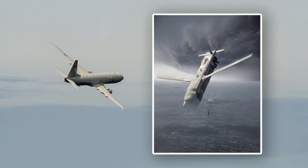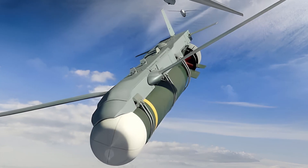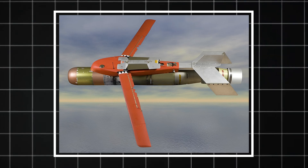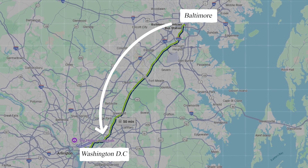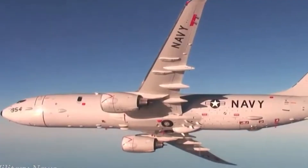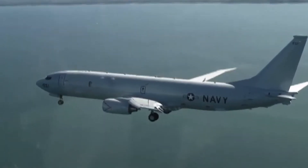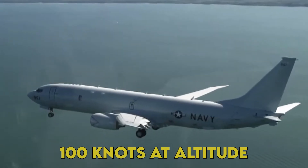The wings deploy immediately after launch, allowing the weapon to glide up to 40 nautical miles from the release point — that's like dropping a torpedo over Baltimore and hitting a target in Washington DC. The GPS guidance system constantly adjusts the flight path, compensating for winds that can exceed 100 knots at altitude.